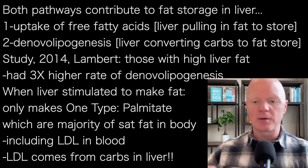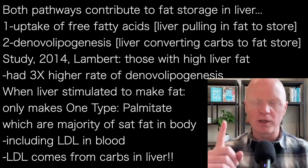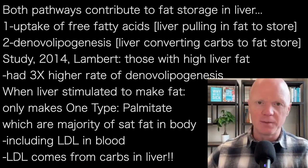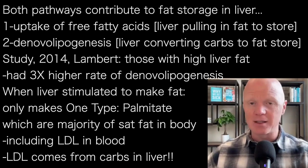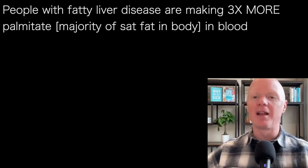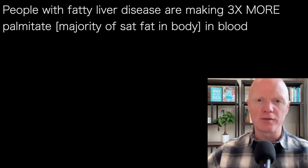And what's interesting - something we're going to talk more about in a future episode when we talk about saturated fats - is that when the liver has been told to make fat, it always makes one type of fat: palmitic acid or palmitate, which is the majority of the saturated fats we have in our body, including the fats circulating in our blood within triglyceride-rich molecules like in LDL. So anytime people are talking about the problems of saturated fats in the blood, the inconvenient truth is that most of that saturated fat is coming from what the liver is making. Strong evidence that de novo lipogenesis is a clear and relevant variable in people with fatty liver disease.